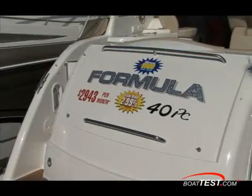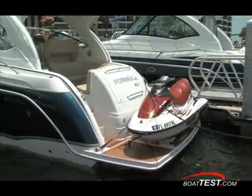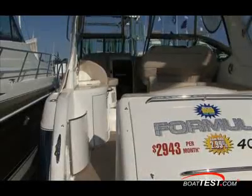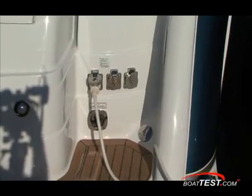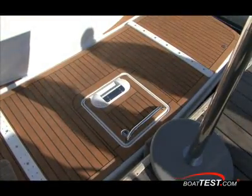The large stern swim platform of Formula's 40PC is an inviting space to board, hang out, launch your water toys, or dive into the cooling waters. It has a stern trunk, port transom gate, starboard dockside connections, and this one has the optional teak wood grain vinyl on the swim platform and deck.